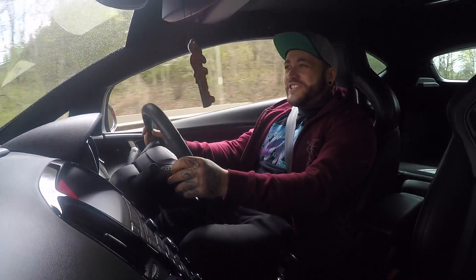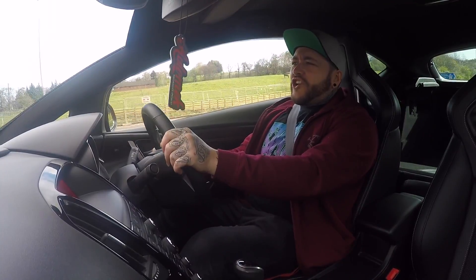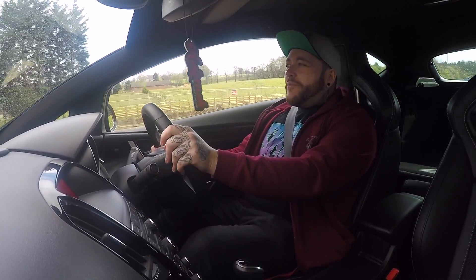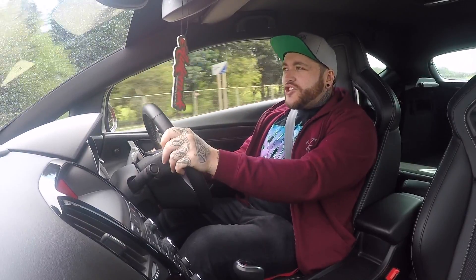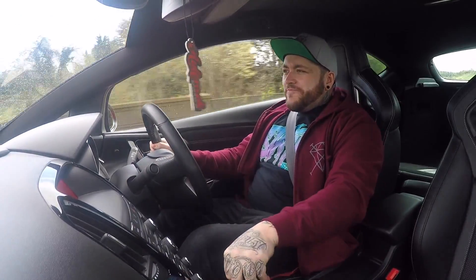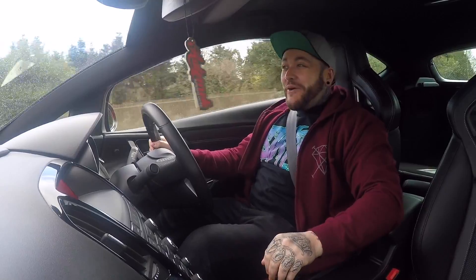The thing sounds bloody awesome when you come on boost — it makes quite a big thing about it and it pops and bangs really nicely. The whole VXR range I really like driving; they show off the pops and bangs really easily with just a couple of modifications, and this one is no exception.